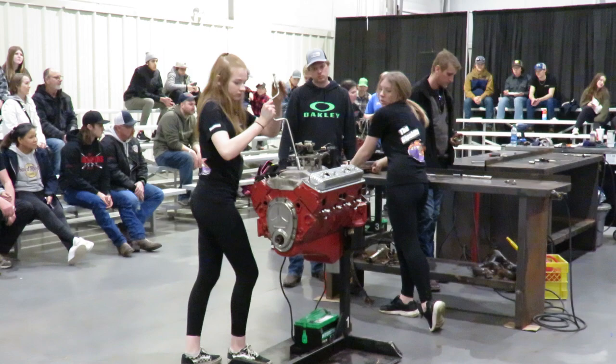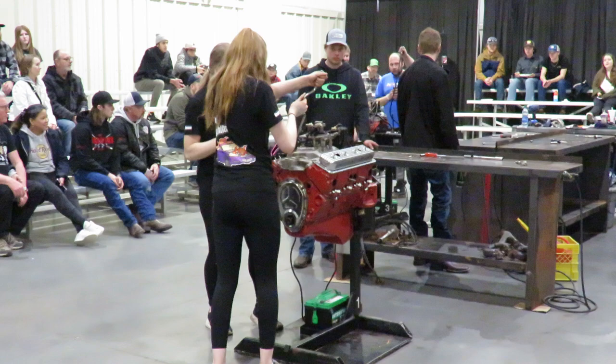Of course, also in Hall A you have a ton of great looking vehicles on display, as well as Hall C right beside it.